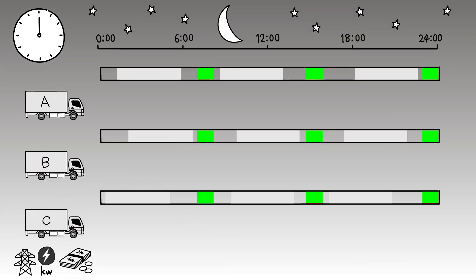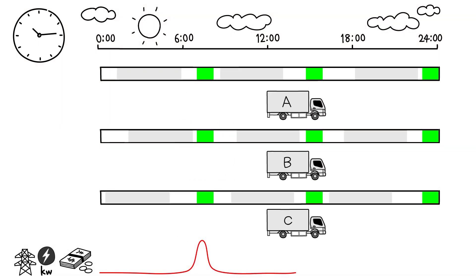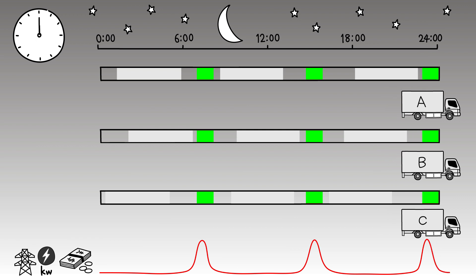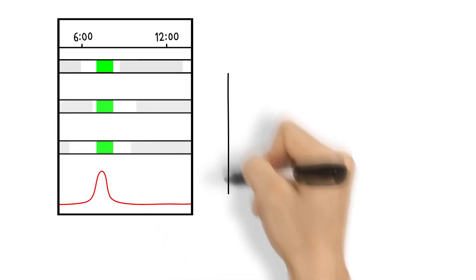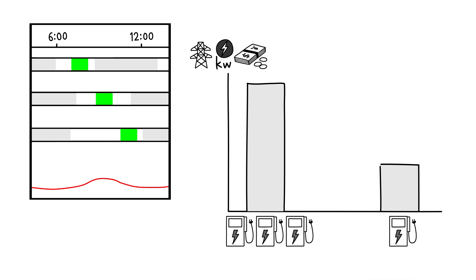When multiple trucks operate under a similar time schedule, they may need to be charged at the same time, and so will cause peaks in a depot's power output. Shifting charge timing helps to suppress peak power and reduce electricity bills.